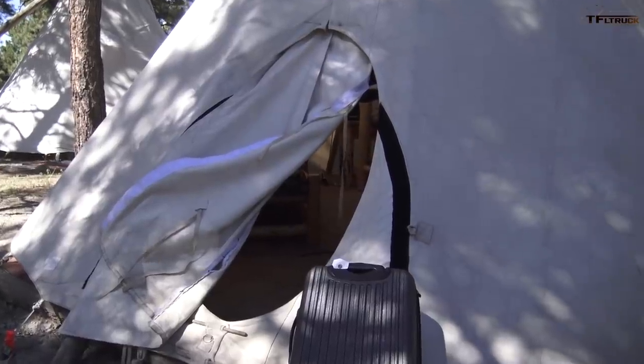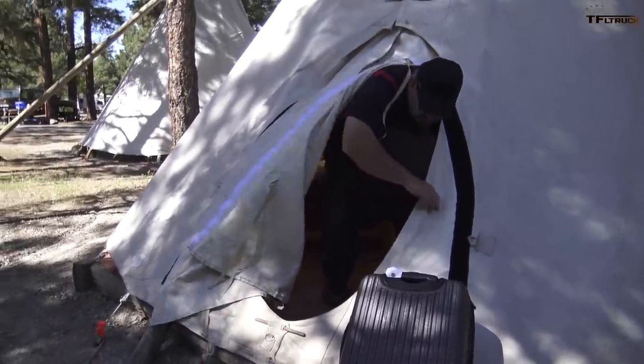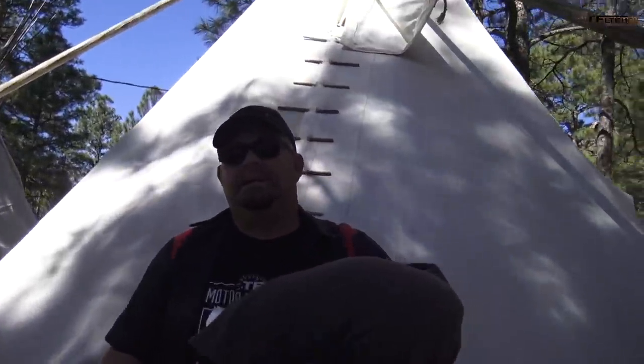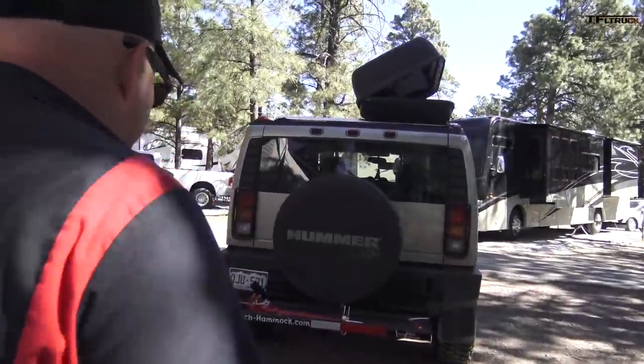Dude, are you in there? Yeah. You're so graceful. Let's go to the Overland Expo.